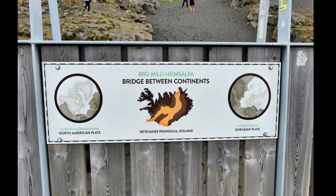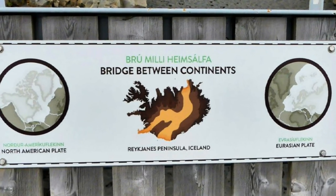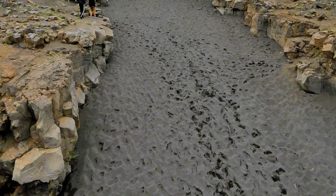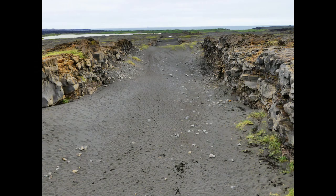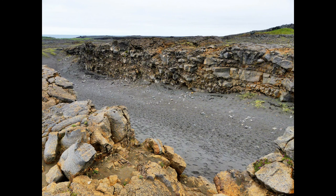A map shows how the intersection of continental plates underlies Iceland. The river of heated soil is the actual fracture line between the continents. The continental plates are moving apart at a rate of 1 inch per year. Thus, the volcano is actually a crack in the earth, providing geothermally heated water that is used all over the island to heat homes and water.